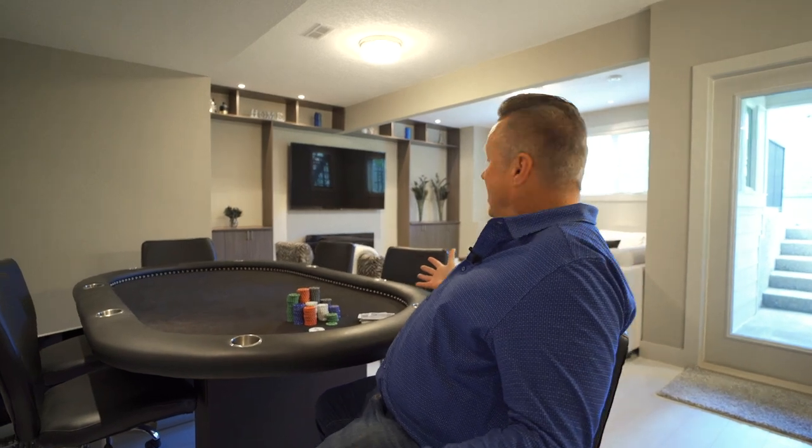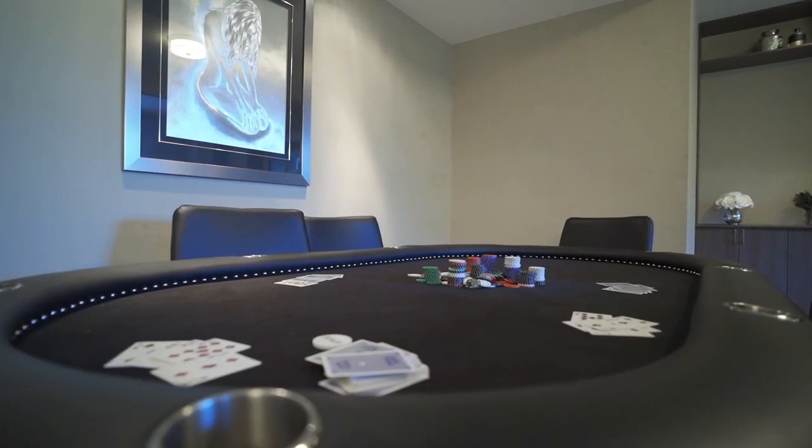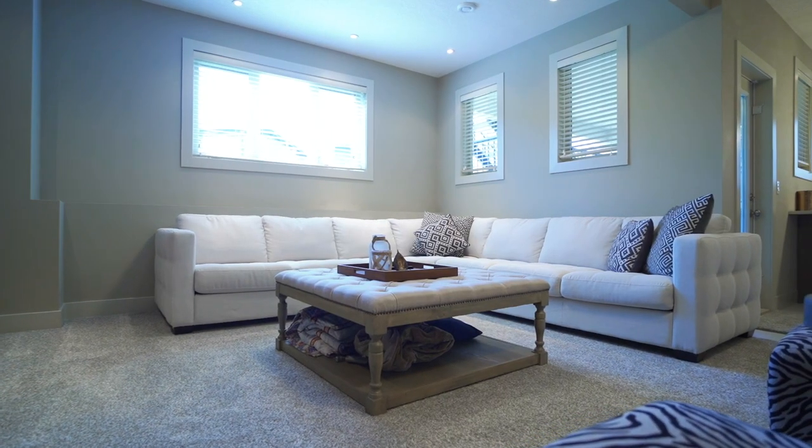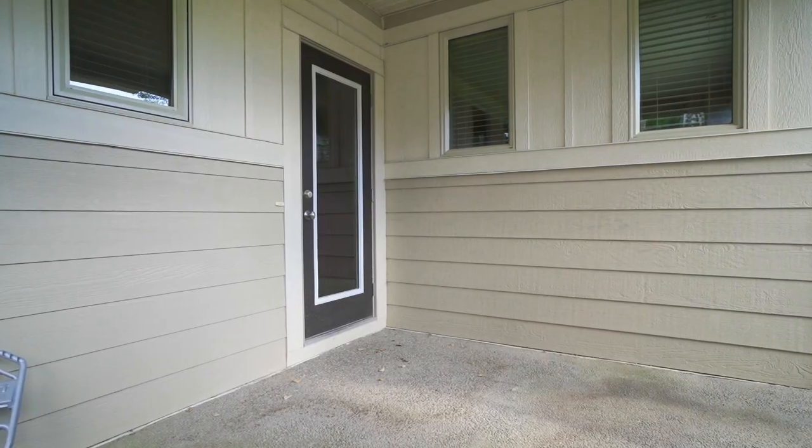I see you've made it down to the professionally developed basement. What do you make of this awesome space down here? Games room area, large seating area with big windows and bright lights, and a doorway leading out to your own covered porch and backyard.